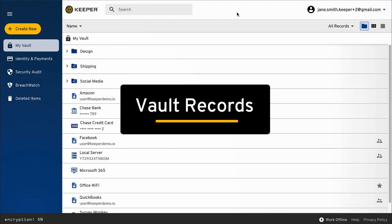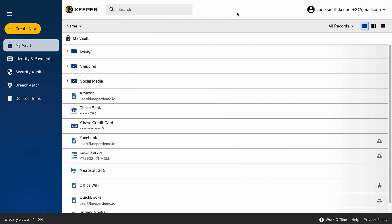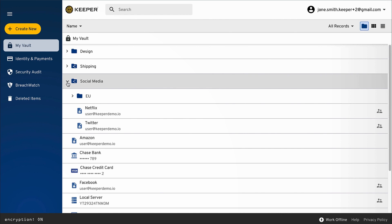Here in the vault, users can store and protect passwords, files, and any type of confidential information. Vault records can be viewed as folders, tiles, or as a list.